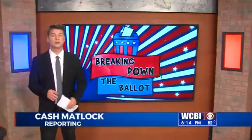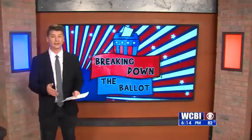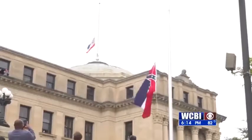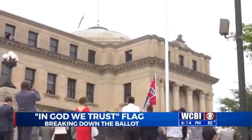On November 3rd, Mississippi voters will make decisions regarding the presidency, the U.S. Senate and House of Representatives, and the state flag. This election will determine what image will replace the controversial Confederate battle flag. A state commission has selected the Magnolia flag, also known as the In God We Trust flag, to be on the ballot.